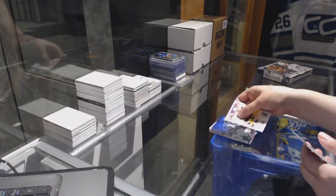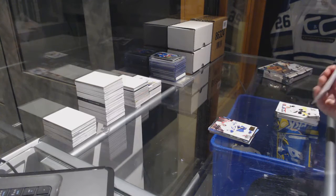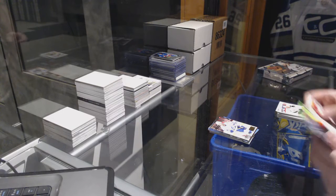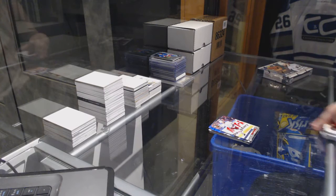Flair Showcase of Anthony Niemi for the San Jose Sharks and a Martin San Luis Ultra for the Tampa Bay Lightning. Flair Showcase of Stamped Oaks for the Lightning and a Ranger's Marian Gabryk Ultra.